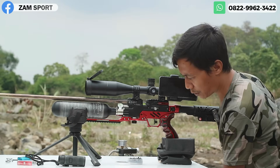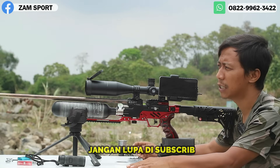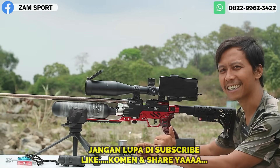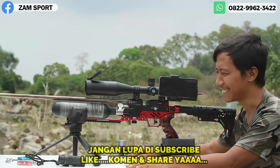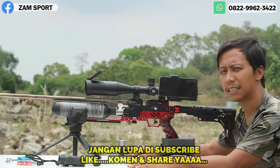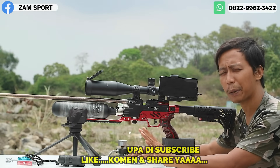Assalamualaikum warahmatullahi wabarakatuh. Kembali lagi bersama saya Taufik Awadudin Usman di channel Jamspot. Pada kesempatan kali ini saya mau tes akurasi GTX Tactical, unit yang paling terpopuler di tahun 2022-2023 ini. GTX Tactical itu ganteng pokoknya. Ini pesanan om yang jauh di sana, di NTB.